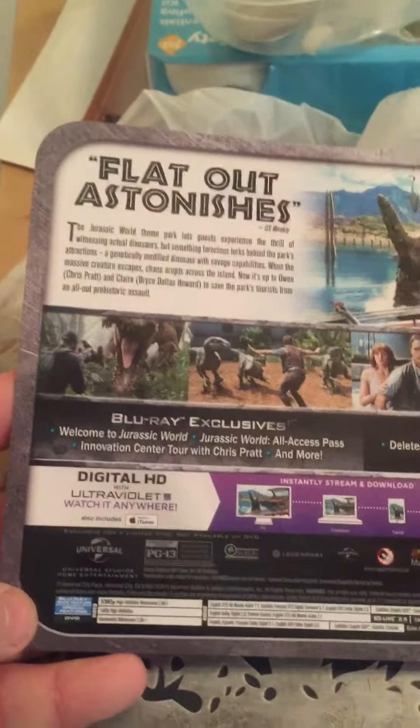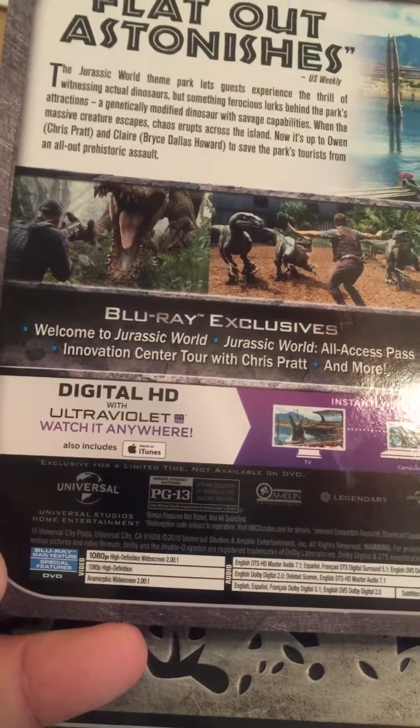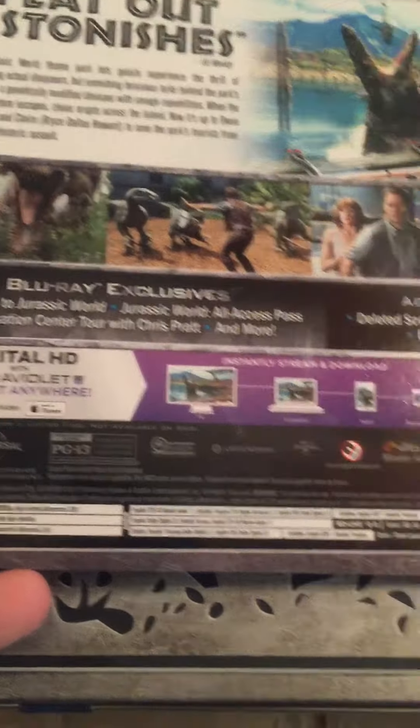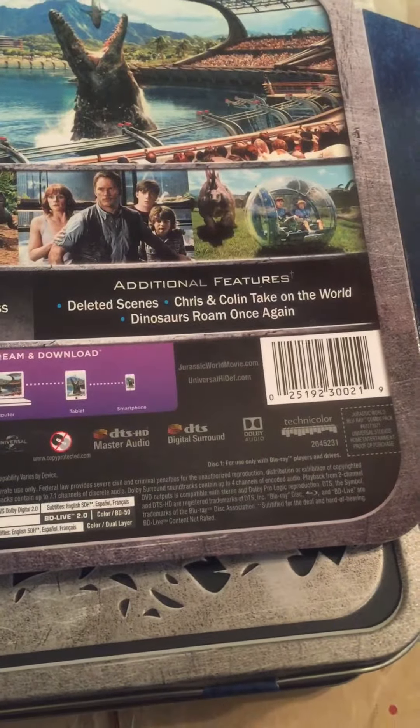I want to make this short and sweet. It's a Blu-ray, Universal — this is official. It just came out yesterday. Exclusives include: Welcome to Jurassic World all-access pass, Innovation Center tour with Chris Pratt, deleted scenes, Chris and Colin take on the world, dinosaurs — which might be a hint of the next Jurassic World.